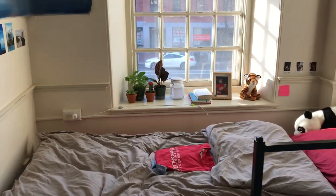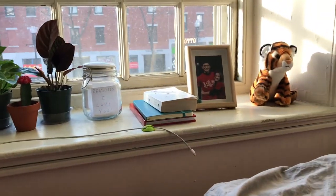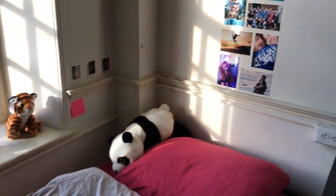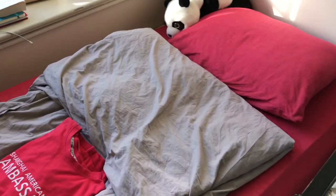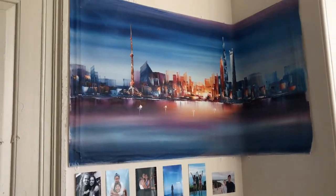And over here, my bed. And over here we have plants, some presents from friends. Boyfriends. Bed, nicely made bed. And lots of pictures from Shanghai. Nice pictures. Lovely view. And this is my favorite part — some more pictures.